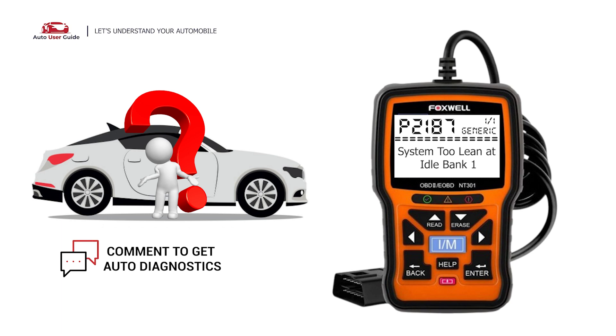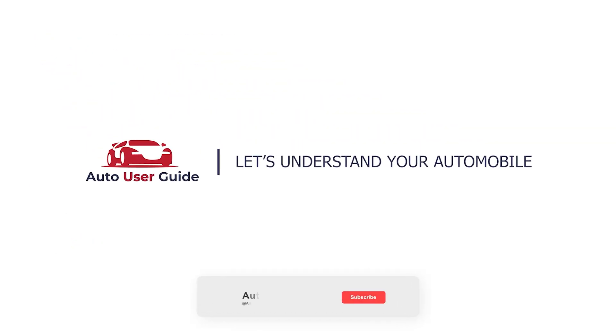If you want to fix this error code, let us know in the comments section. We will definitely make a video on your demand. If you like this video, don't forget to subscribe to our channel. We will see you soon. Thank you. Keep watching.